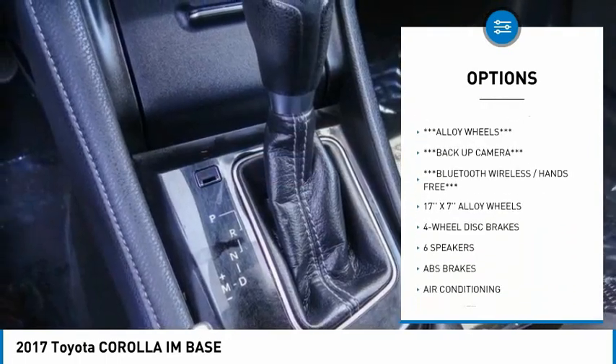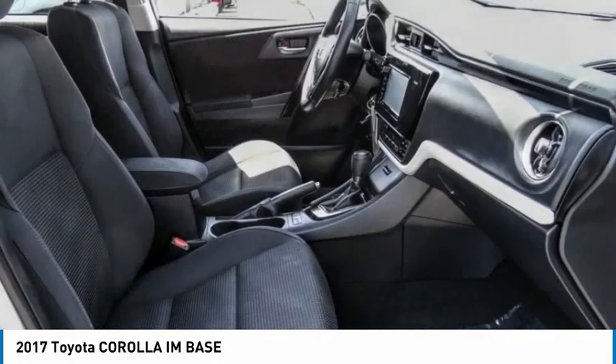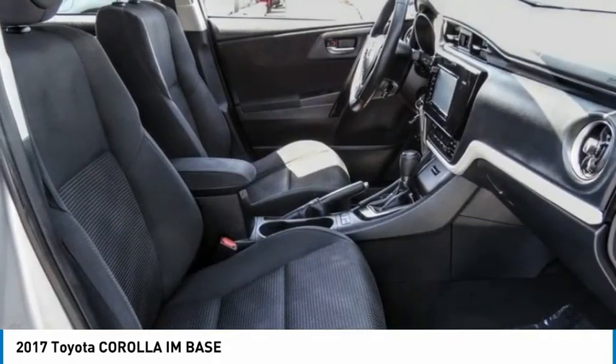Remote keyless entry, four-wheel disc brakes, speed control, rear window defroster, rear window wiper, low tire pressure warning.